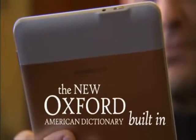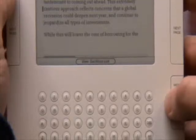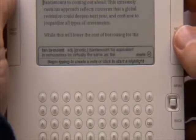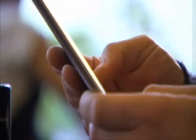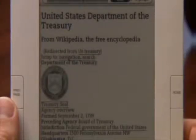See a word you don't know? Let Kindle look it up for you. Kindle comes with a full dictionary built in — simply navigate to the word and the definition appears on screen. Want to learn even more about a topic? Enjoy full access to Wikipedia, the world's most up-to-date online encyclopedia.